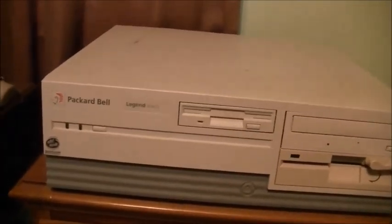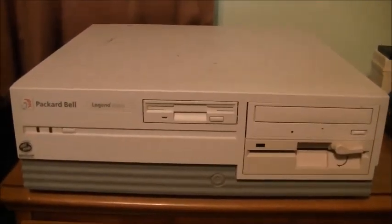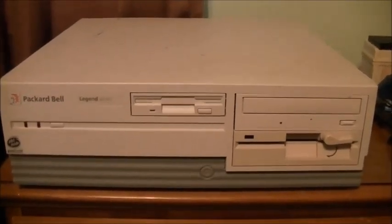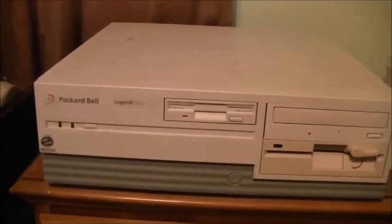The only two big differences are obviously the case - this is a 4x4 desktop and the 822 was a mini tower. And this one uses a Hillary motherboard like my Legend 402 CD, which the 822 had a PB600 board like my Legend 1510 Supreme.